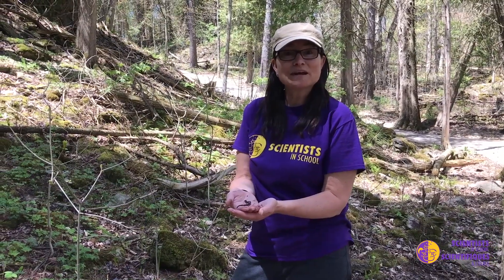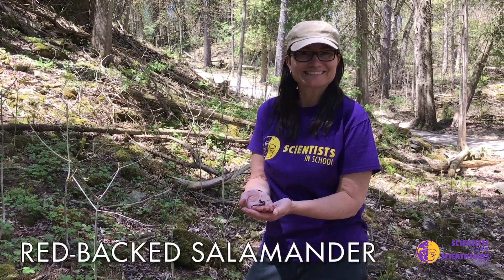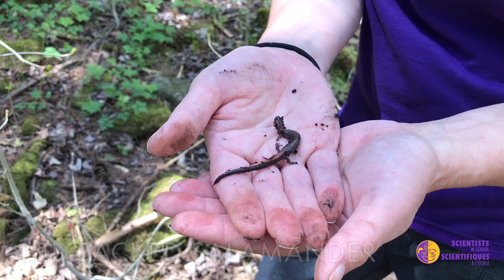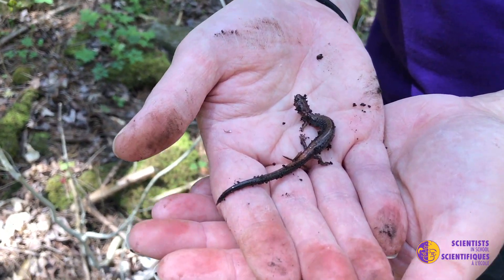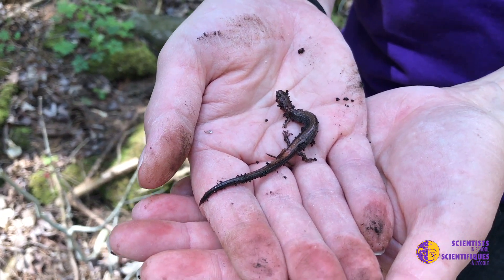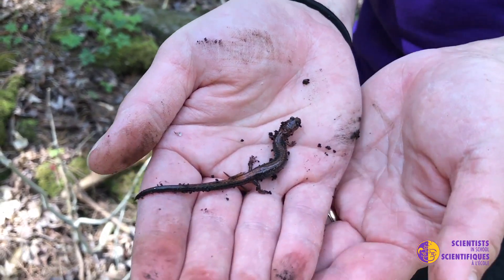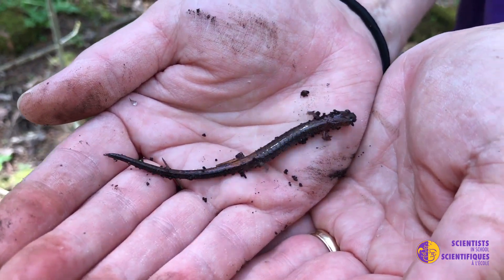I've managed to find one of my favorite amphibians — it's a red-backed salamander. Because he's an amphibian, he has slimy skin just like frogs. And he does not have lungs, which is very interesting. They actually have to breathe through their skin, so they always have to stay moist. I don't handle salamanders for very long, because if they dry out, they won't be able to breathe anymore.